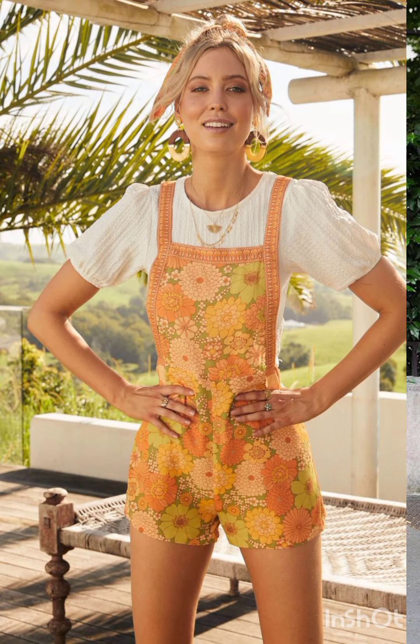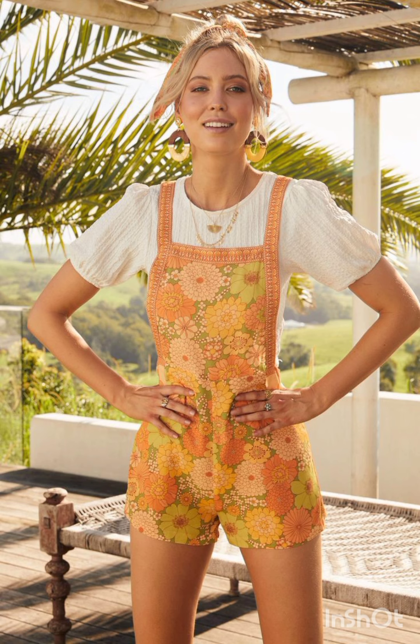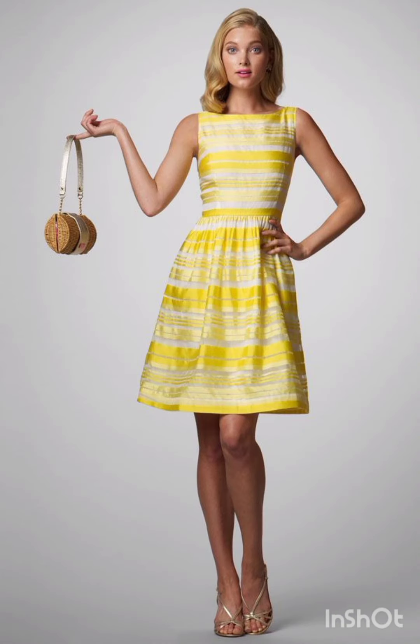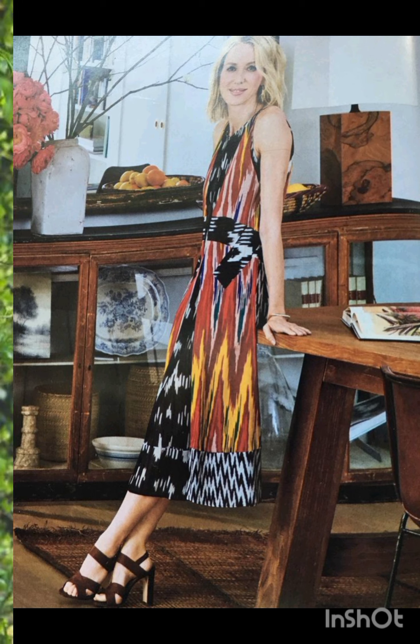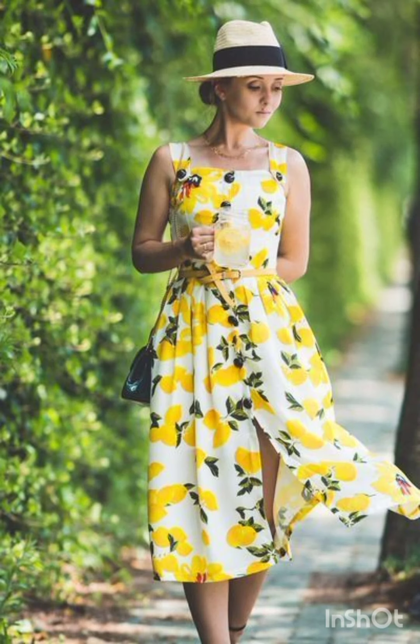Luxurious fabric: opt for high-quality fabrics such as silk, wool, or fine cotton. These materials are favored in Milanese fashion and can add a touch of luxury to your western-inspired dresses.